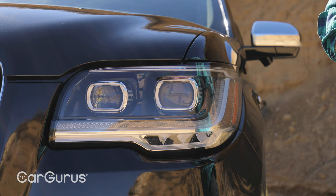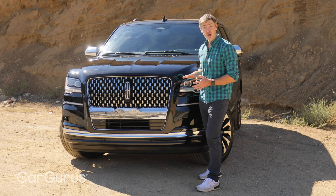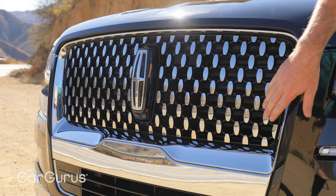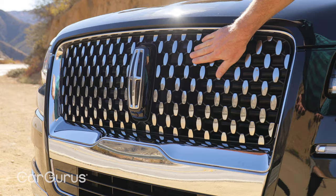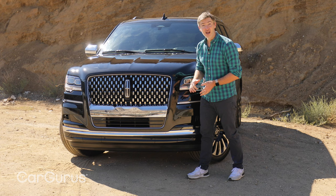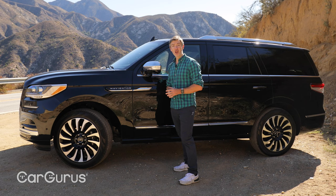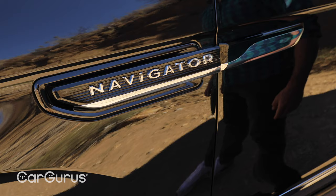These headlights are now a little slimmer, and there's a single-LED daytime running strip, whereas the previous version had two strips. Moving to the grille, it now extends lower down in the front of the Navigator. You've also got this chrome strip, and the grille itself is a little more textured. Finally, this chrome strip at the bottom extends the entire width of the vehicle, whereas before it was just a smaller piece.